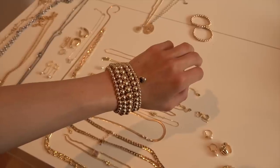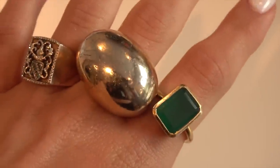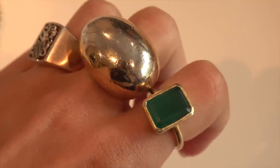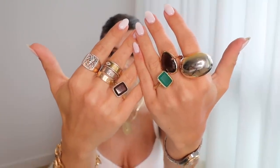I love a stack of bracelets — it looks really luxurious and nice, and it looks like you put a lot of effort into your jewelry. I also have a bunch of these little colored rings that are also Shop G2G, which I'm genuinely obsessed with.